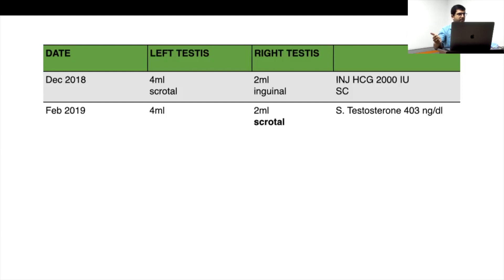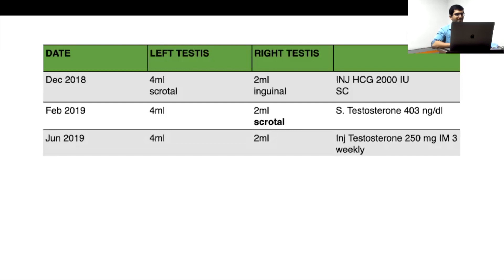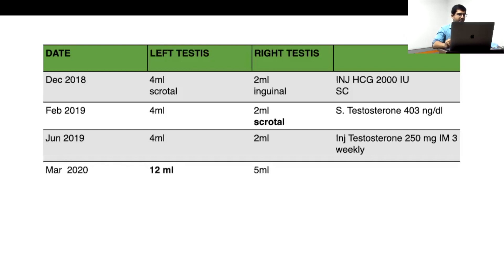The genuine treatment was given and testicular descent was achieved. Serum testosterone levels also improved — this was a very good response that we don't often get. Often when treating hypohypo with testosterone and then switching to HCG for fertility, testosterone levels don't become high enough. But this was a good response. We then shifted to testosterone injections. After almost one year, the left testis had gone from 4 ml up to 12 ml on just testosterone injection.